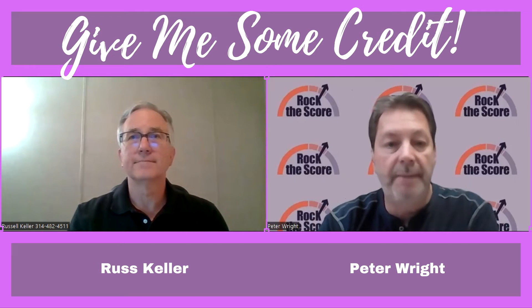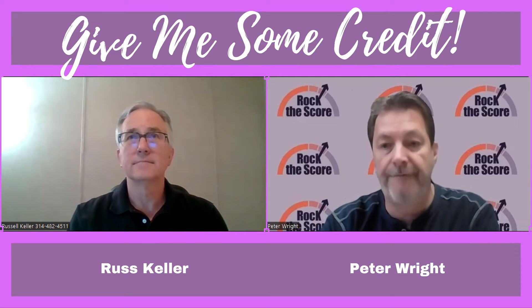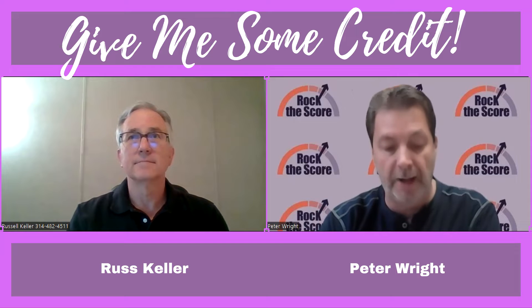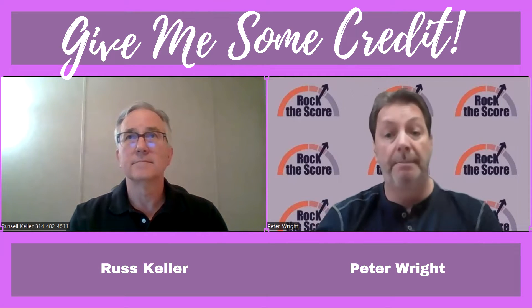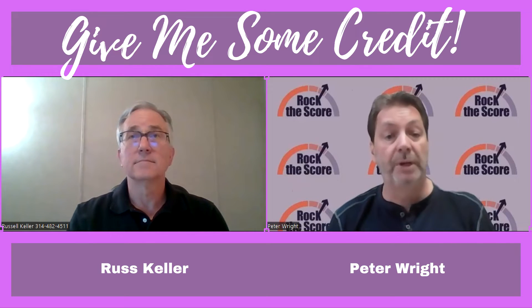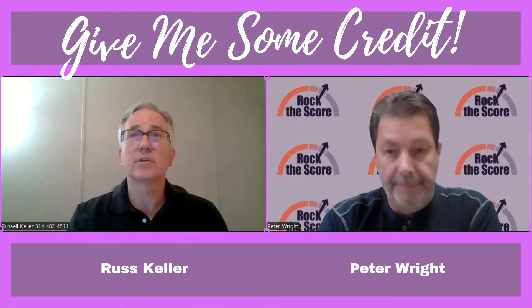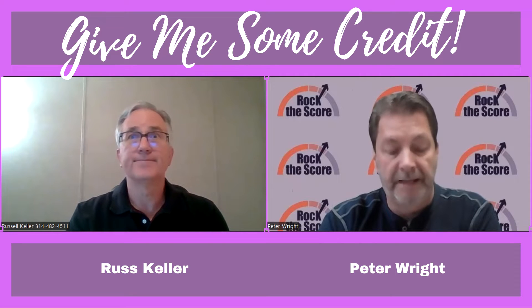Welcome back to the channel. My name is Peter Wright. As always, Russ Keller is right over there, full of knowledge and information about credit and how that impacts basically your life — because that little three-digit number we call a FICO score impacts a lot of things. Everything from insurance to car rates to home mortgages, everything.